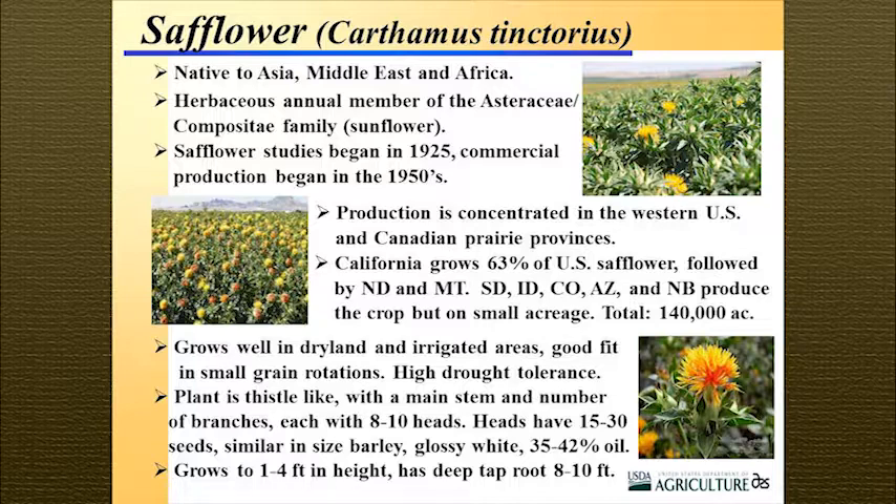Most of the production is now concentrated in the western United States — the drier regions — as well as the Canadian prairie provinces. California grows over 60% of all U.S. safflower, followed by North Dakota, Montana, South Dakota, Utah, Idaho, Arizona, and Nebraska, all with very small acreages — maybe 2,000 to 5,000 acres per state. Total acreage in 2011 was 140,000 acres, which is really quite a minor crop. In 1991 it was about 400,000 acres, and it's been declining ever since.